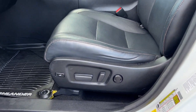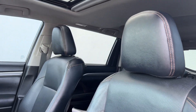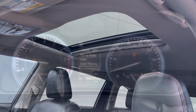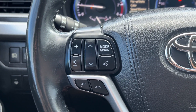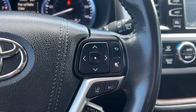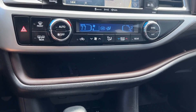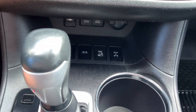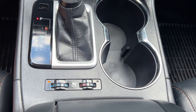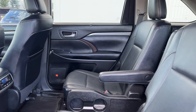Make every drive all that it can be in this comfortable and capable Highlander. Our team is committed to giving you the best possible customer service. Why not stop by for a test drive today? Thank you for tuning in.